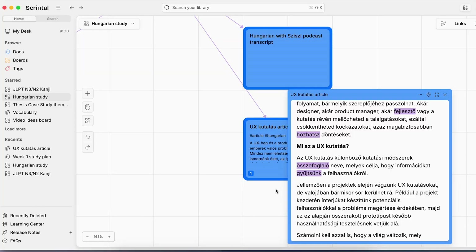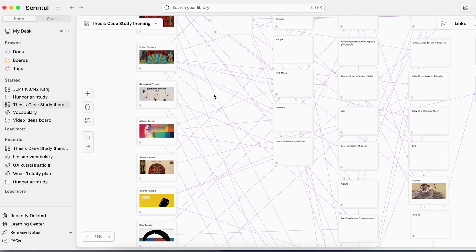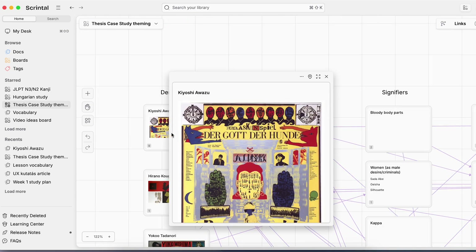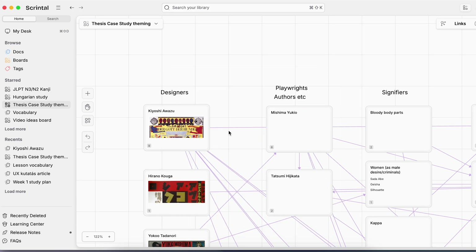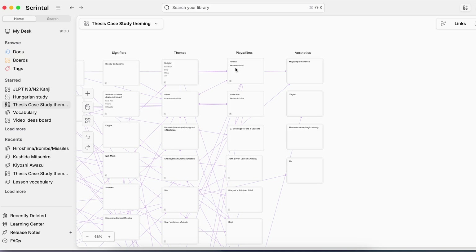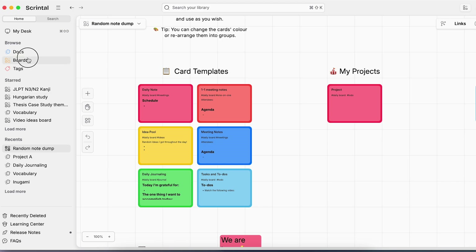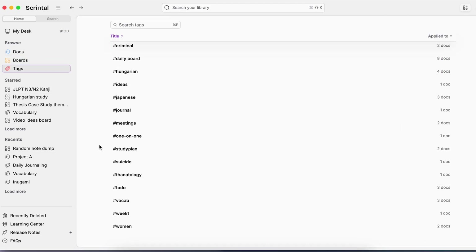Scrintle is a digital mind-mapping whiteboard tool I've mentioned before, and I used it extensively for my dissertation as well as for language learning and organizing. I love being able to use arrows to connect ideas and add images. My dissertation was on poster design in post-World War II Japan, so I had many images to analyze and themes to connect — otherworldliness, death, Benjamin's concept of aura, uncanniness. Scrintle let me see all my research ideas in one visual space, accessible whether I was working in Japan, Malawi, or South Africa.